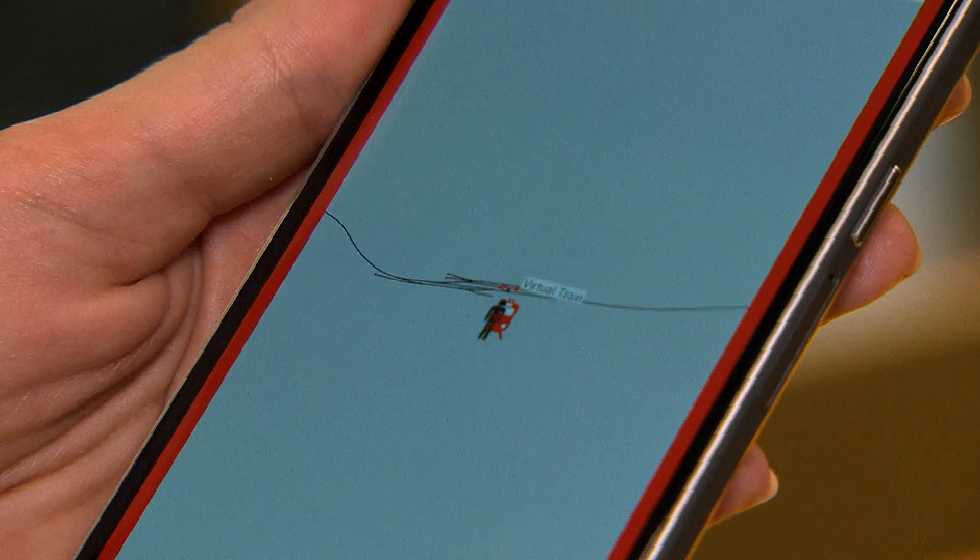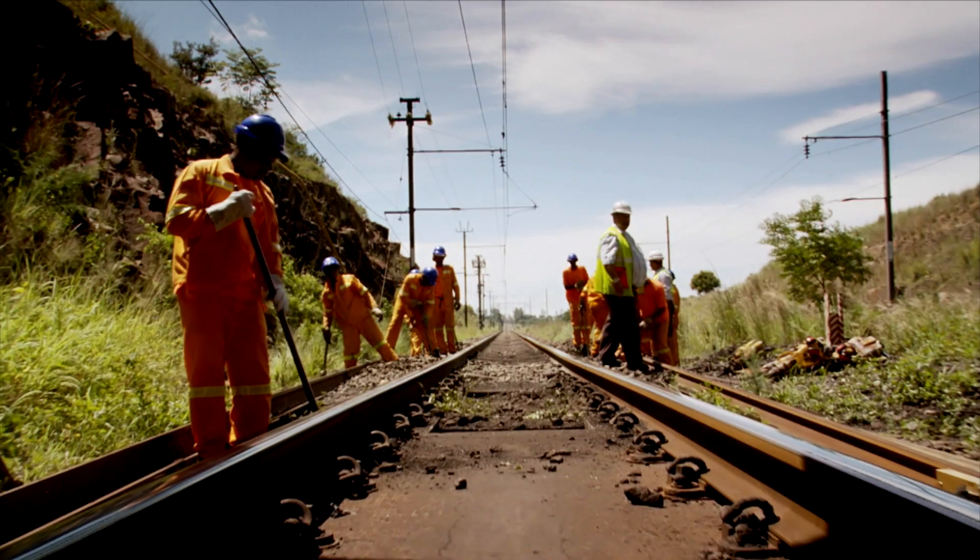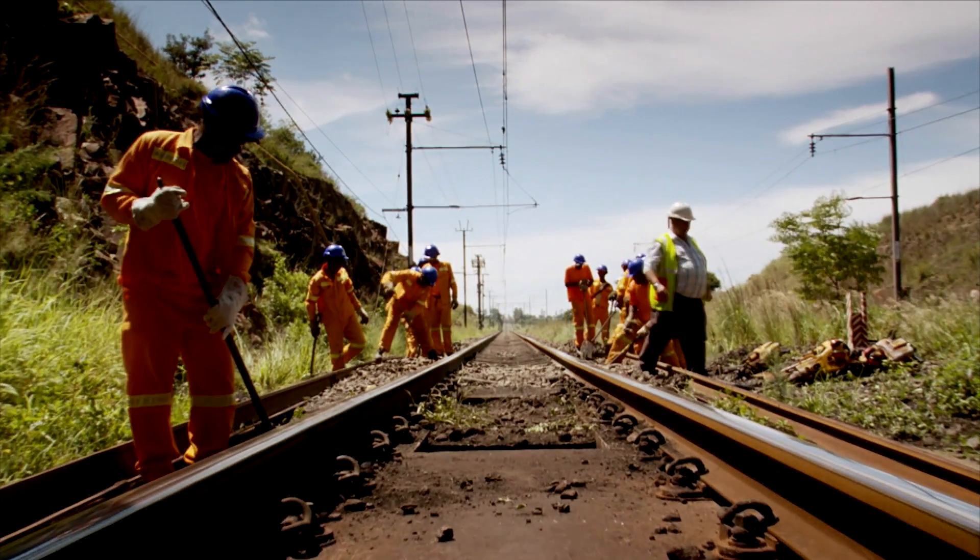If the train is very close, the track worker can simply de-escalate the situation by stepping aside. We are very confident that we will help to save a lot of lives around the planet with our technology.